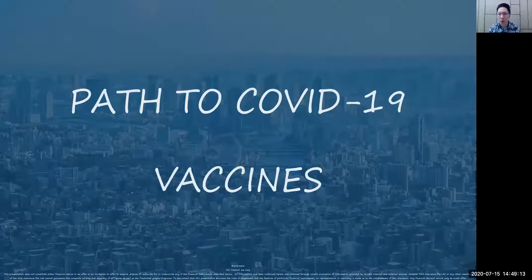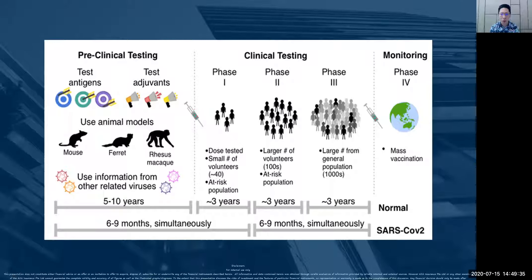Why this is very important is we want to understand, in today's climate, how long would it take for this COVID-19 to be eliminated from our society. So let me share a bit more about the journey of vaccination. Looking at this picture, you can see there are three phases: the first phase is the pre-clinical testing, then clinical testing, and then monitoring.